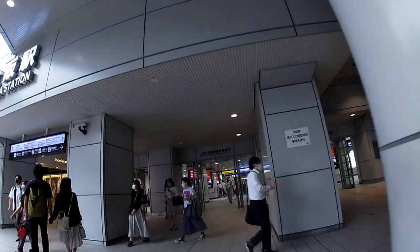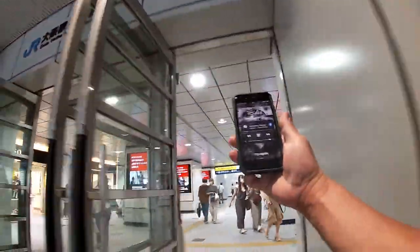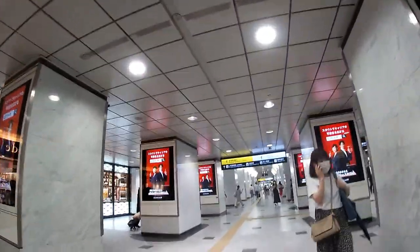Everyone's going home. It's rush hour. It's around 4:47 to 4:58.